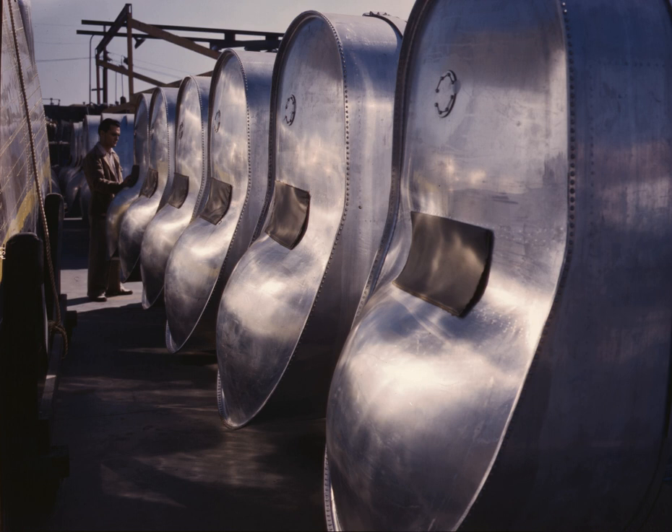Aircraft typically use three types of fuel tanks: integral, rigid-removable, and bladder. Integral tanks are areas inside the aircraft structure that have been sealed to allow fuel storage. An example is the wet wing, commonly used in larger aircraft. Since these tanks are part of the aircraft structure, they cannot be removed for service or inspection. Inspection panels must be provided to allow internal inspection, repair, and overall servicing of the tank. Most large transport aircraft use this system, storing fuel in the wings, belly, and sometimes the tail of the airplane.